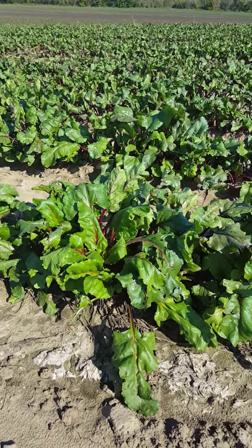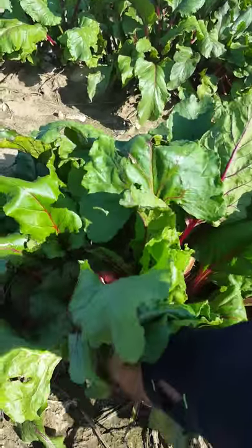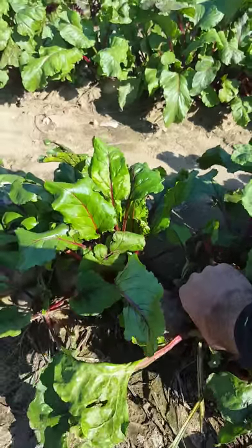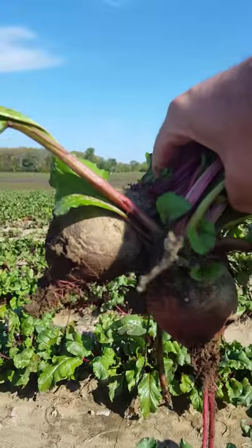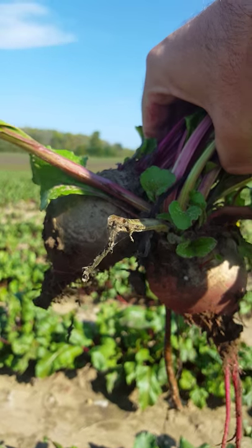I got permission from Christine to pull one of these. Let's see if we can get one out here. Oh, accidentally pulled two. Sorry, Christine. Hope that doesn't affect the Beta Food, AF Beta Food supply this year.